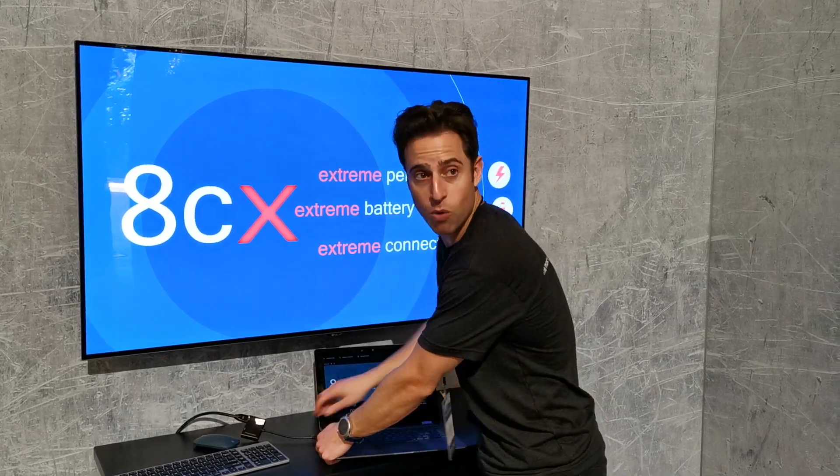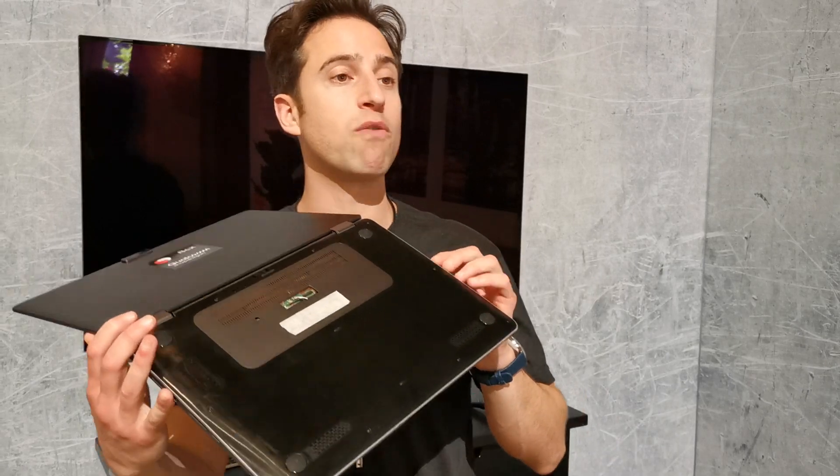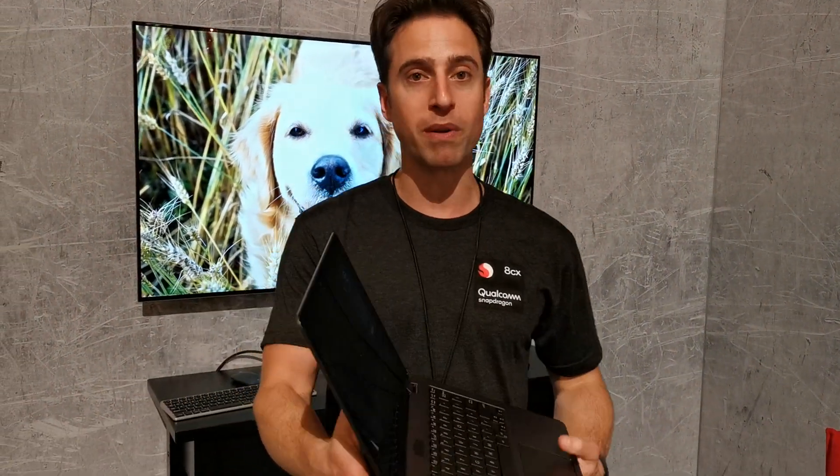You can see we can do multiple 4K HDR monitors, but these things run cool so they have no fans, they're super thin, they get awesome battery life, and they are coming to you pretty soon. What we're showing off here is just how awesome battery life they get, but also the performance. On the side here we're running the Adobe suite — you can see Photoshop, you can see Lightroom — and just how fast apps are running, and just how cold it stays.